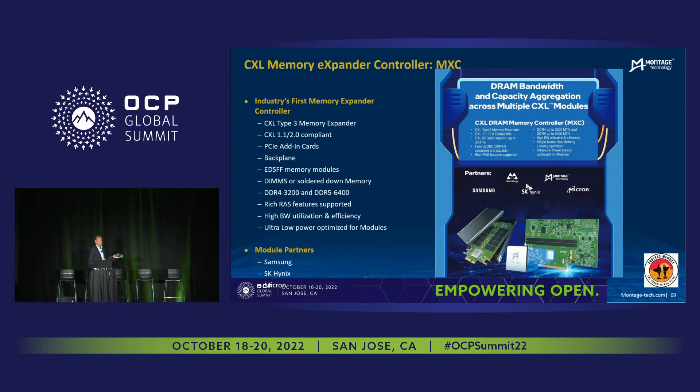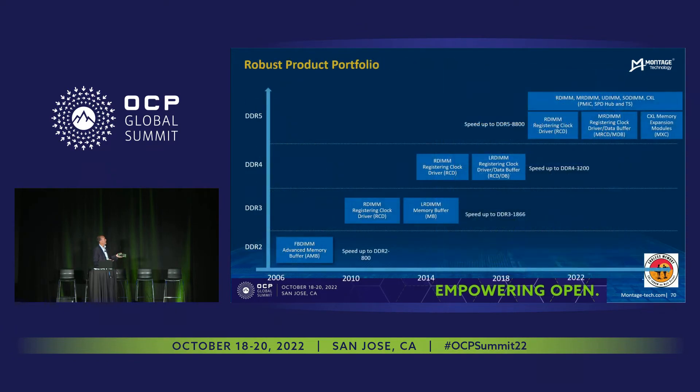Currently, our module partners are Samsung and SK Hynix. This is the traditional roadmap from Montage Technology. We have been participants in every DRAM memory technology since 2004, starting at the bottom left with DDR2 FBDIM. Fully Buffered DIM in DDR2 was a very similar product — it had high-speed serial lanes on the front side and a DDR2 interface on the back side. The difference between DDR2 FBDIM and today's CXL is that FBDIM was a pure slave to the host controller — there was no memory controller inside that device, but all of the piece parts were there to go from the high-speed serial side to the DDR side.